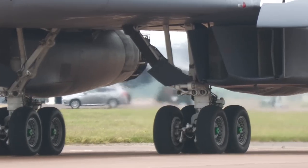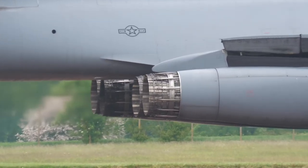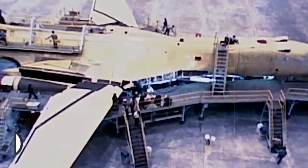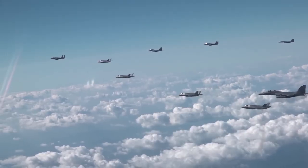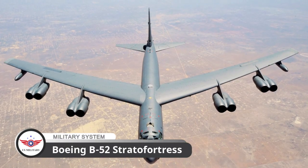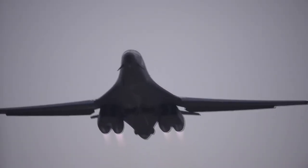The B-1 Lancer is a four-engine supersonic variable sweep wing strategic bomber used by the United States Air Force. It was first envisioned in the 1960s as a supersonic bomber with Mach 2 speed and sufficient range and payload to replace the Boeing B-52 Stratofortress. It was developed into the B-1B, primarily a low-level penetrator with long range and Mach 1.25 speed capability at high altitude.